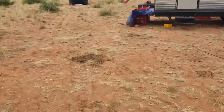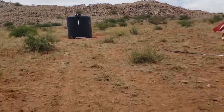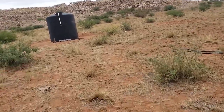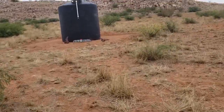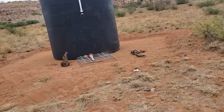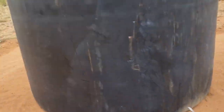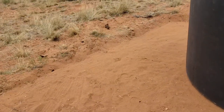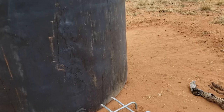The cows decided that our water is their water. So they're over here this morning sticking their tongues in the hole there for the holding tank, trying to get drips of water out of there. I got to keep them away from here because my fear is they're going to step on this ball valve and snap that off. Eventually, probably tomorrow when we go to Home Depot, we're going to get all this fenced in and keep them out of this area completely.